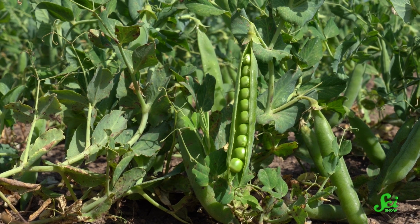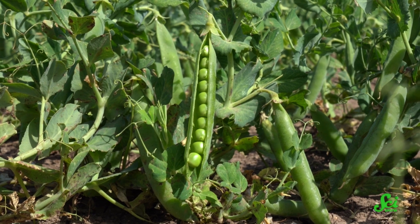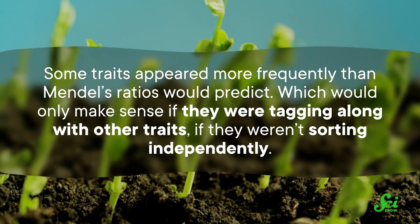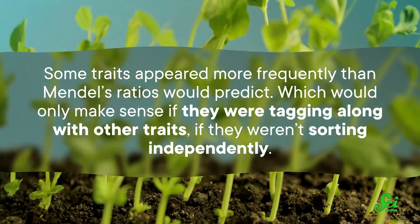It wasn't until the early 1900s that his ideas got some traction, and people started conducting experiments to flesh them out further. The geneticists William Bateson, Edith Rebecca Saunders, and Reginald C. Punnett found that not all of their pea plant crosses followed Mendelian rules. Some traits appeared more frequently than Mendel's ratios would predict, which would only make sense if they were tagging along with other traits — if they weren't sorting independently. As a result, the group concluded that some traits were likely coupled together, although they weren't totally clear on how.